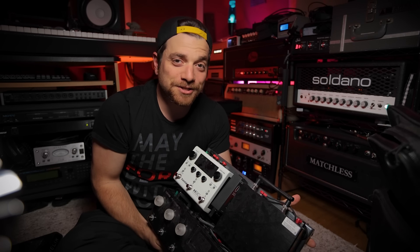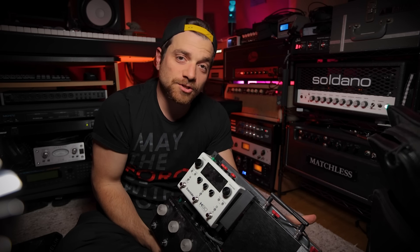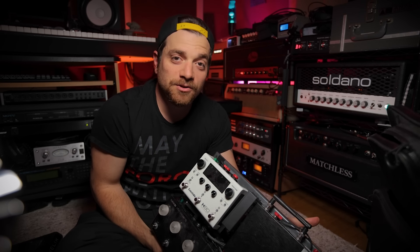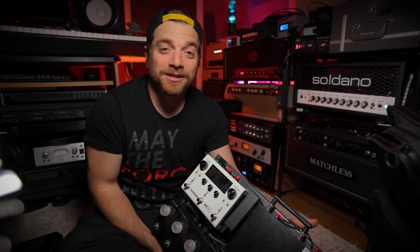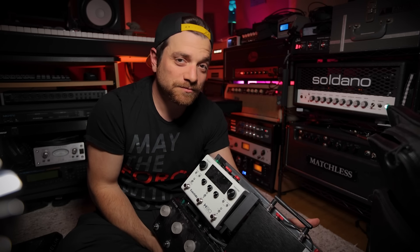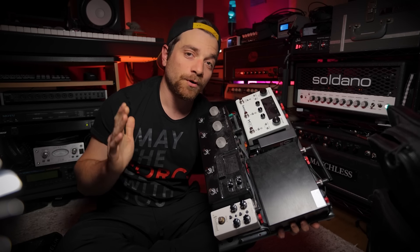If you haven't heard yet, I'm starting a podcast called the Silent Stage Podcast — it's going to be all things digital amp modeling. All the major players are going to be on there for a fun discussion about amp modeling, amp capturing, profiling, load boxes, whatever your thing is. I'm planning on having guests that use it all, and I want to talk to other professionals who are really better at this than I am to get some cool insight. Be sure to check out my mailing list if you're into that.